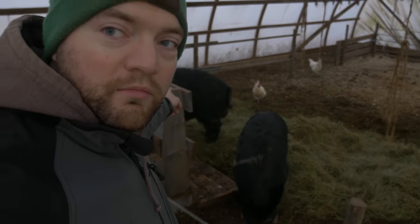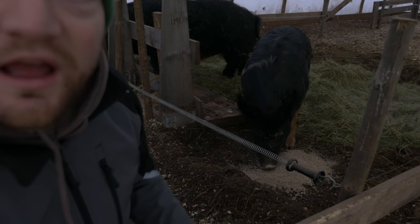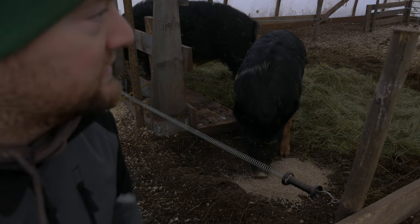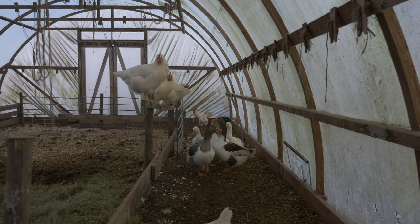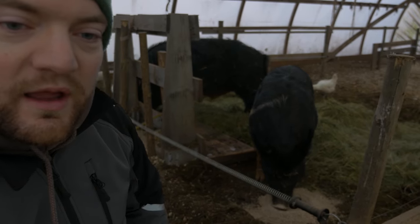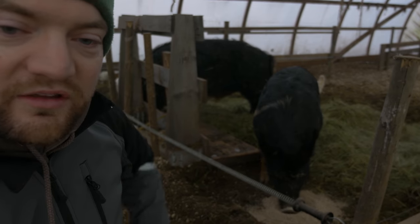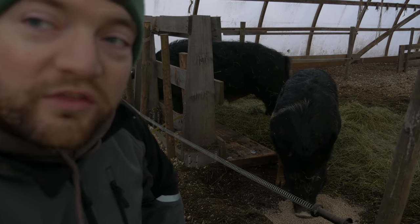Our two pigs — Mango, the male, and Peaches, the female — are doing great. I'm quite certain that Peaches is pregnant because Mango has been very calm and not aggressive anymore; he has had no more hormonal rushes. Because I saw them mate together, I think we can expect piglets around April 18th to April 20th, plus or minus a few days.